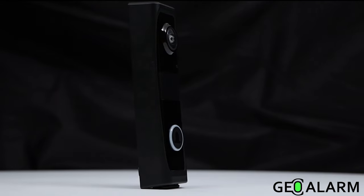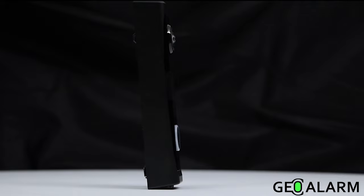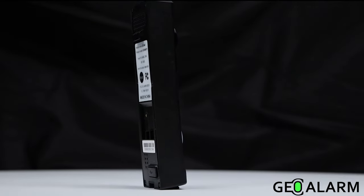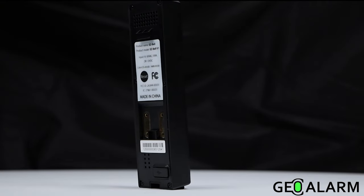Self-healing connection to Wi-Fi to automatically reconnect in Wi-Fi outage scenarios. 1080p full HD resolution. Human and object detection to cut down on erroneous clips.